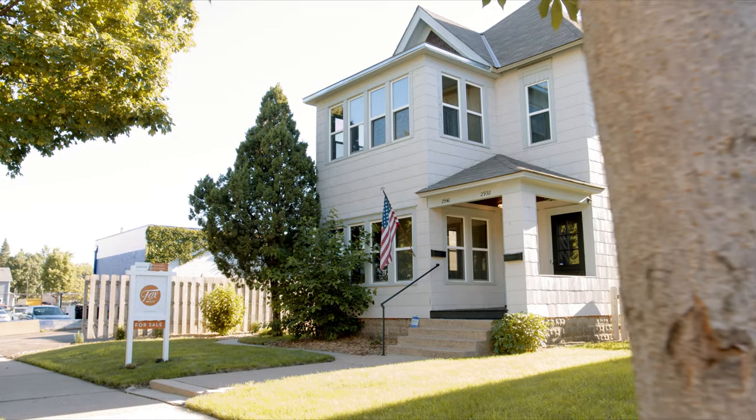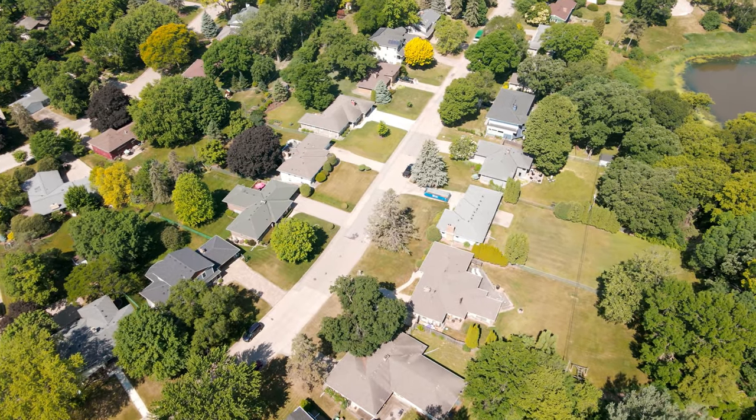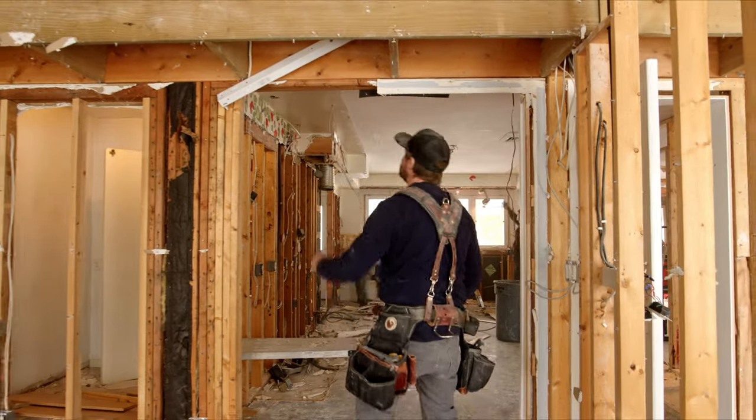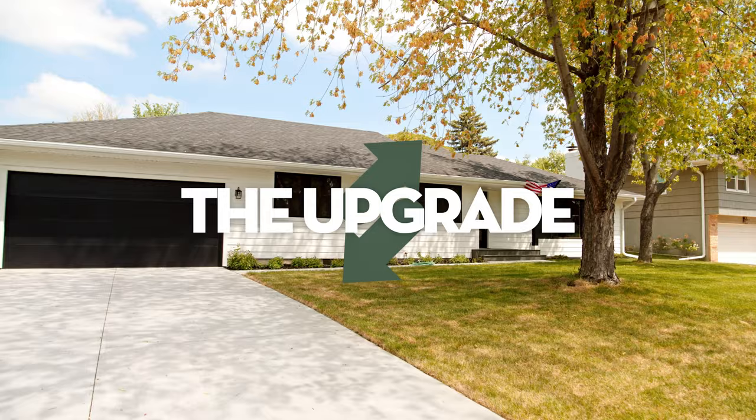We're the Foxes, a creative duo bringing an inspired perspective to real estate, construction, and design. What happens when clients fall in love with their neighborhood but outgrow their homes? We take on the challenge of transforming their property into the home of their dreams. This is The Upgrade.